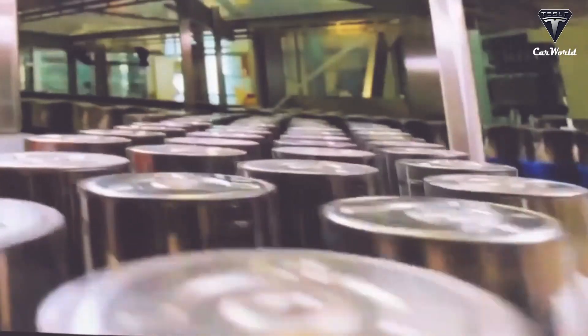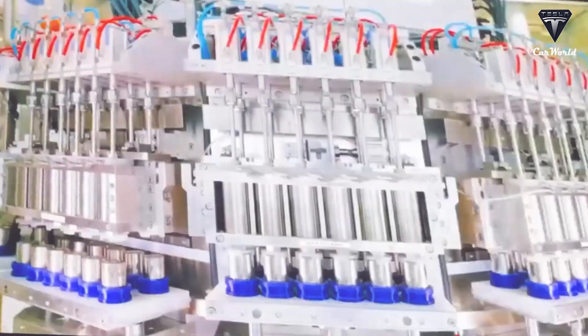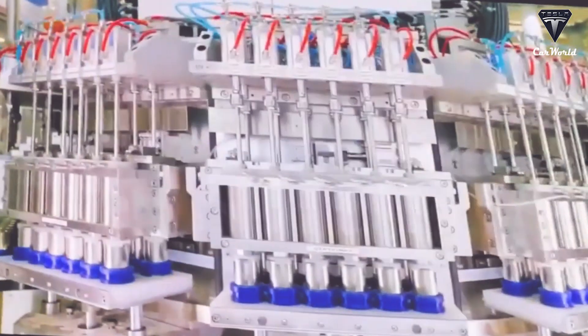The cooling snakes run lengthwise in the battery pack instead of crosswise. Tesla has indeed created a hyper-automated system to produce its 4680 battery cells.